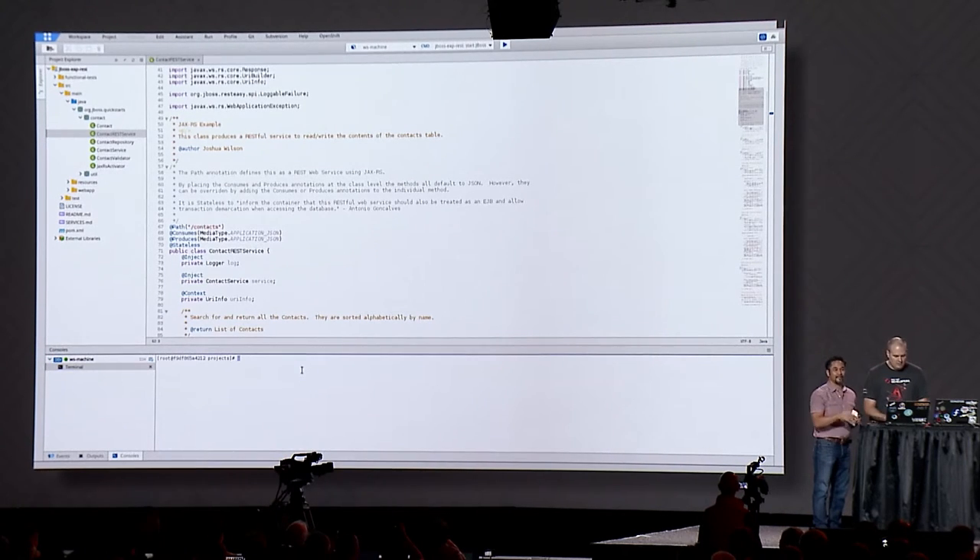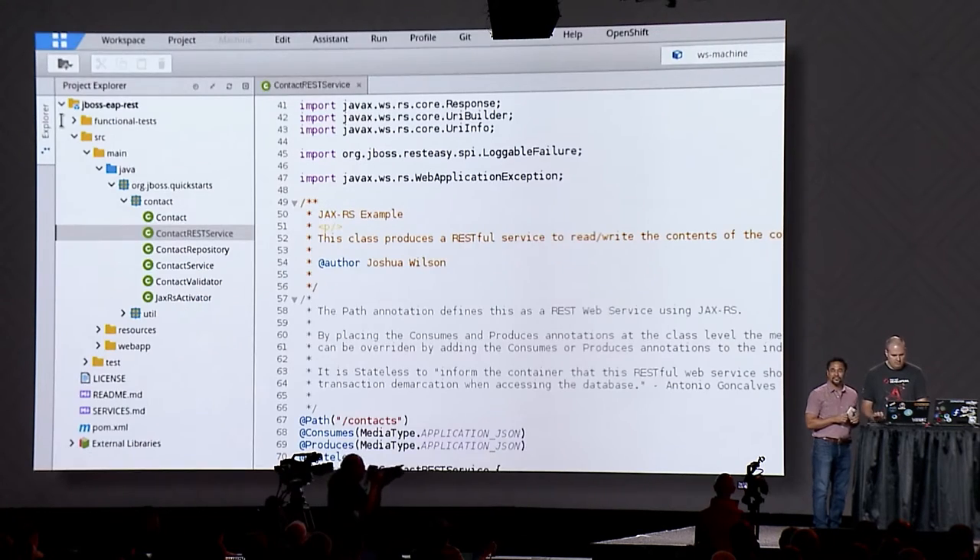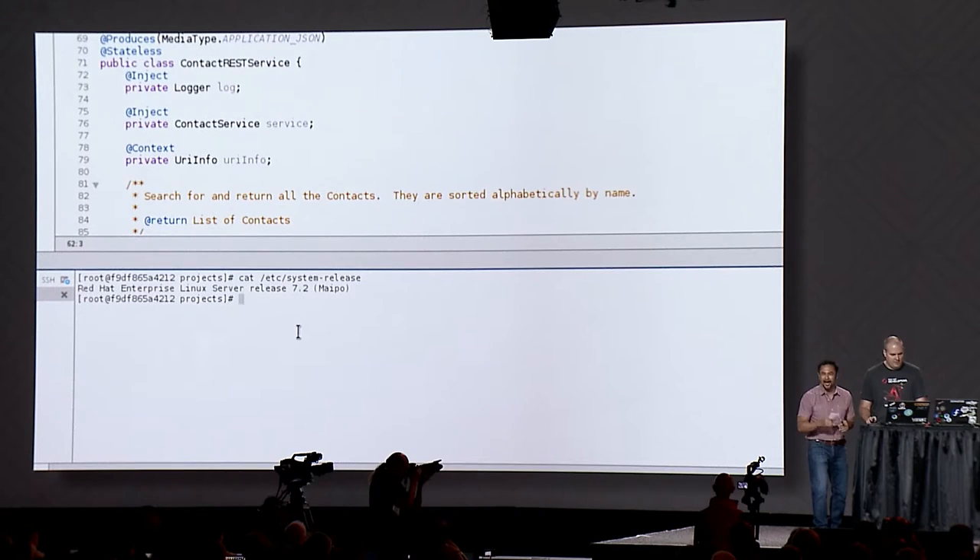But how do we know this thing's really running on Enterprise Linux right now? There's a terminal right here. Running 'cat /etc/system-release' — RHEL 7.2. And then we kick off EAP, which is also running in the container, start it up, and you can see it running in the command line. Once that's done, we build and deploy this as a Maven project.